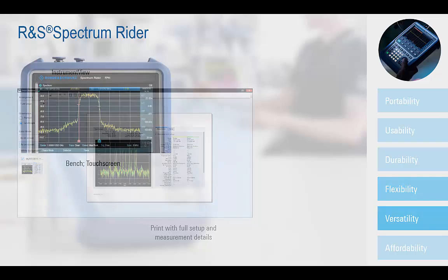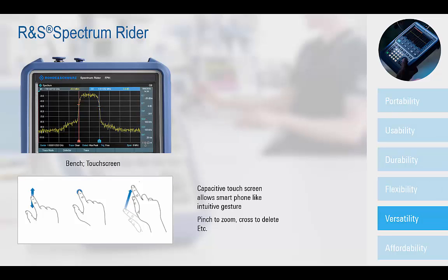One truly unique aspect of the Spectrum Rider is the fingertip control of the measurement parameters on the capacitive display. Gestures such as swiping up or down to control reference level or left or right to change center frequency offer new degrees of measurement flexibility. Double tapping for markers and pinching to zoom to reveal new signal details offer additional field spectrum measurement versatility.